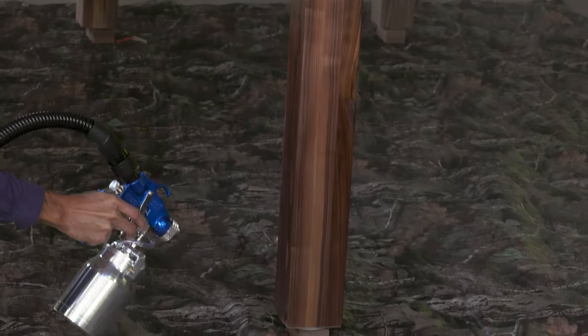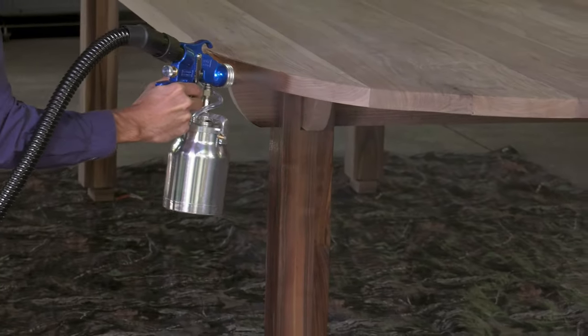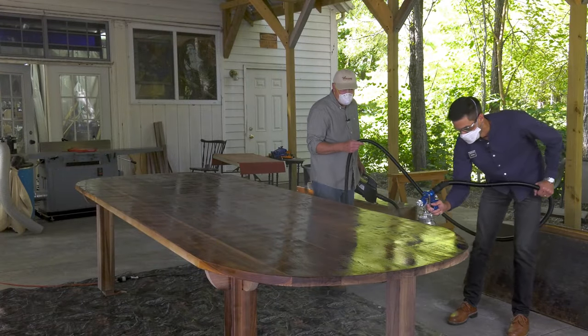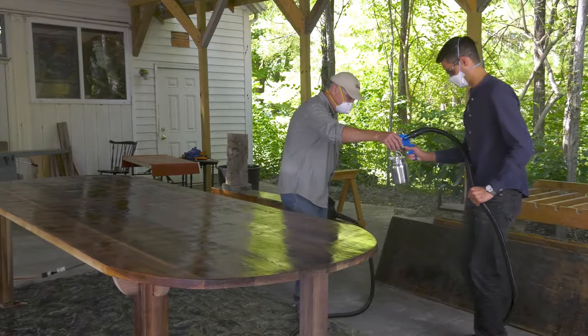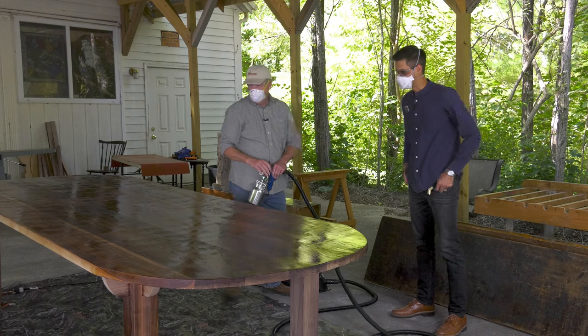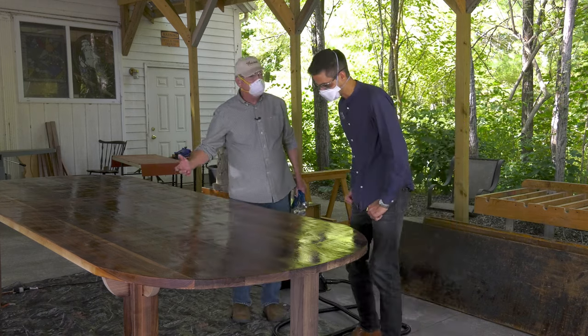I'd say you're a natural. Now work this edge. We're going to let this dry, sand it lightly, then get another coat on it. I'll take it from here, Wilson. Are you happy with the color? Yeah, it looks amazing. Well, it looks like chocolate. Go figure.